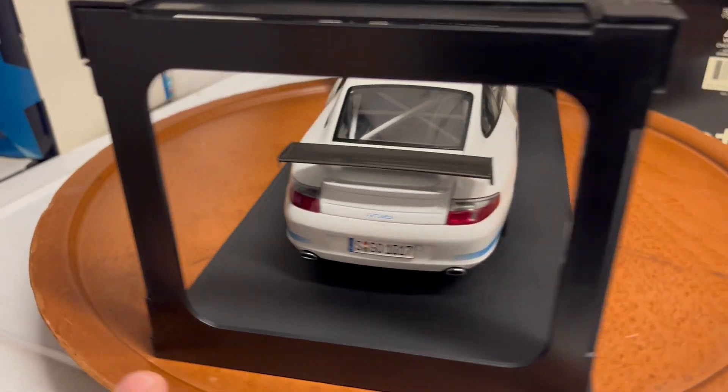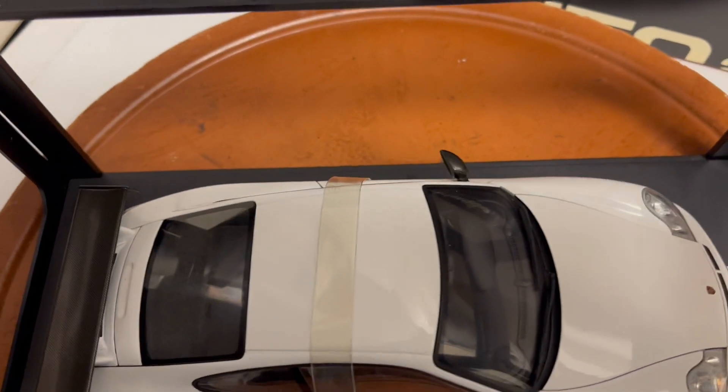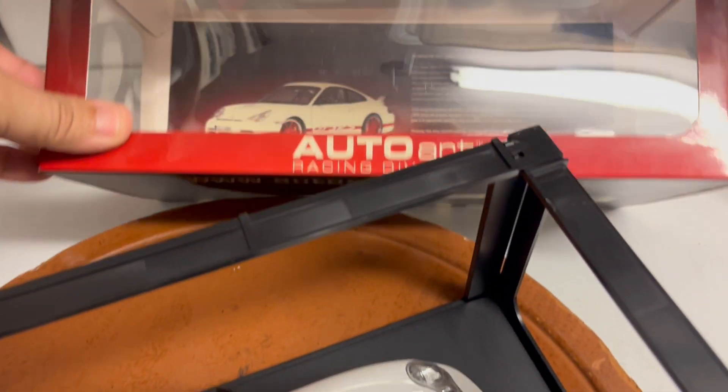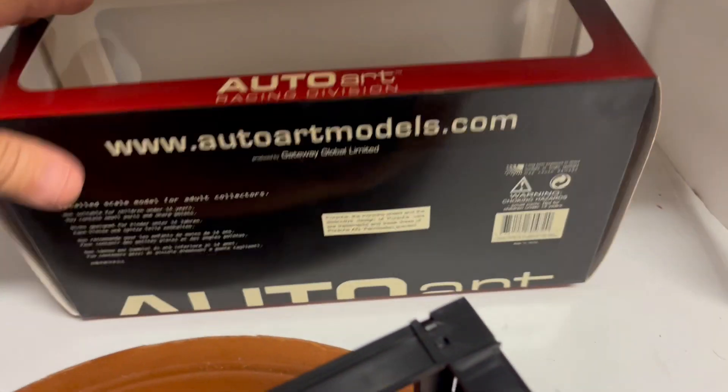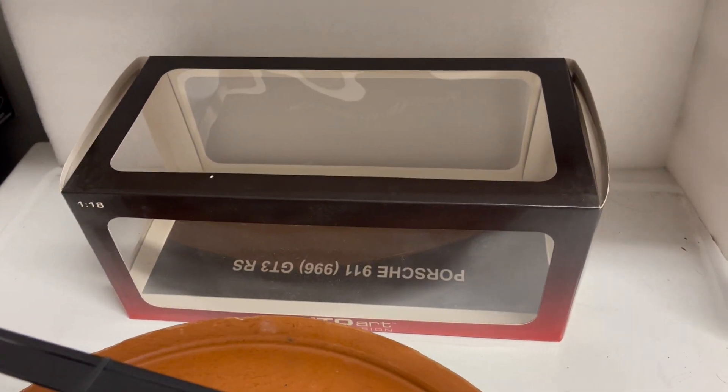Please ask any questions you might have before you bid. Car is mint, no issues, paint is great, straps are still on the door. The box is in overall great condition as well for its age — it's over 10 years old.